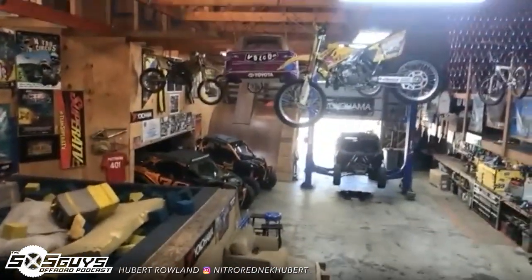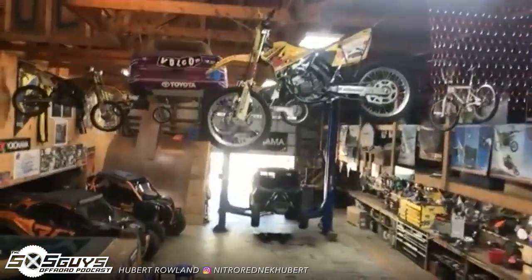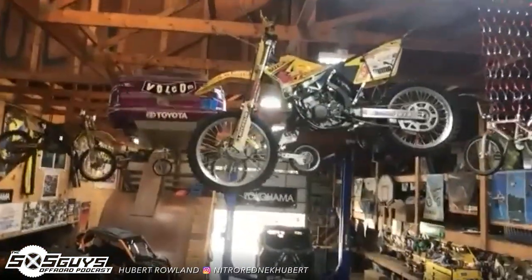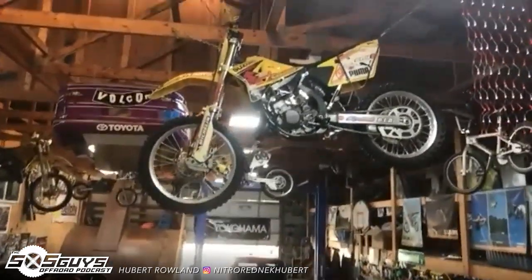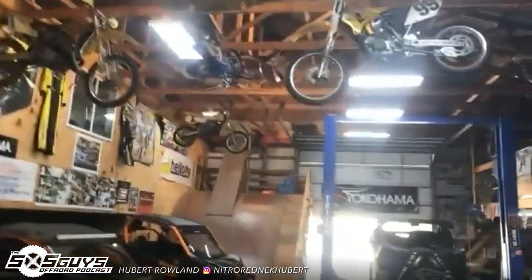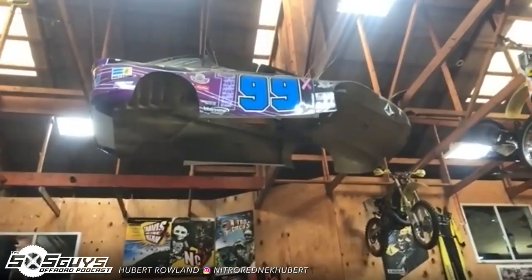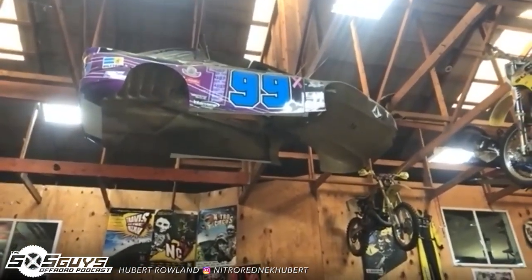That's kind of the overview of the shop. Everything's got sentimental value. Everything's got a story. This is a Gravity Games bike from years and years back. That little car body is from his wife, Lindsey. When he was racing NASCAR, they had a Bandito — it's kind of like a crazy fast go-kart.